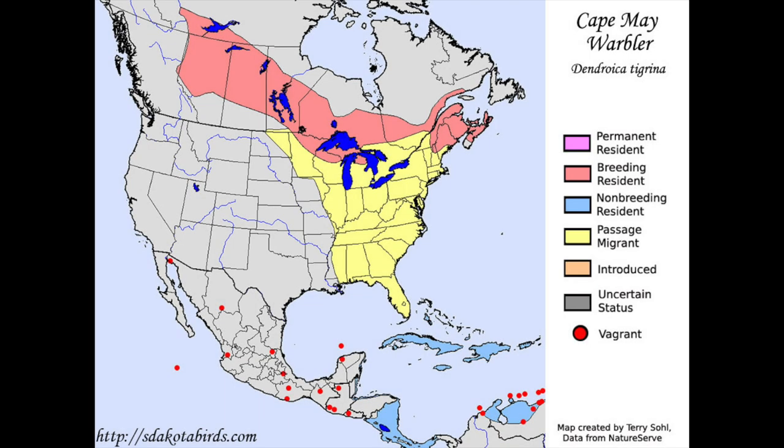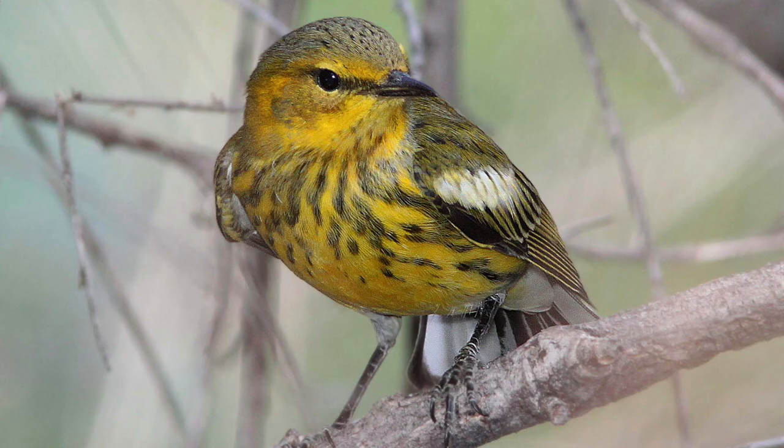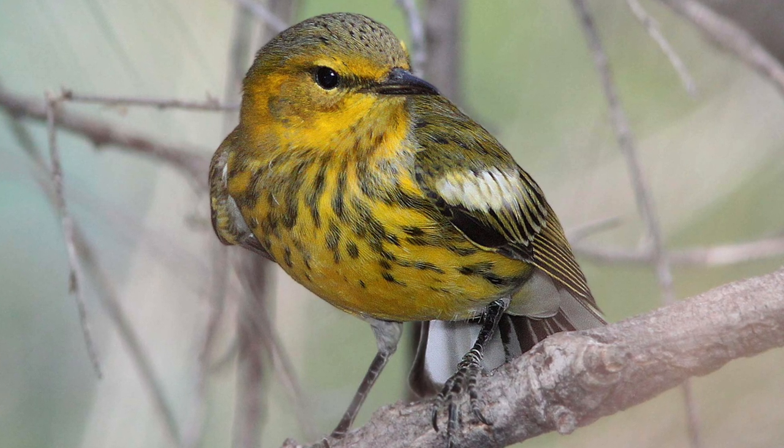In the summer, Cape May warblers breed in the northern United States, and their breeding success is largely based on the success of spruce budworm populations in the north. Cape May warblers nest mostly in spruce trees and create a cup-shaped nest with about four to nine eggs per clutch.